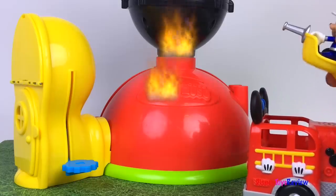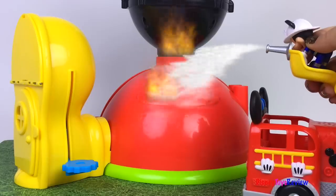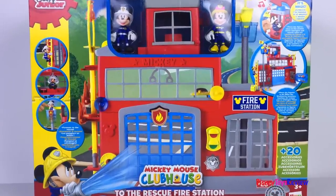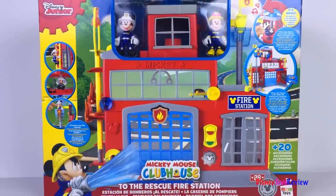Yay! Mickey's here! Let's put out the fire! Hi guys! Disney Toys Review here. Today we're unboxing Disney Junior Mickey Mouse Clubhouse to the Rescue Fire Station.